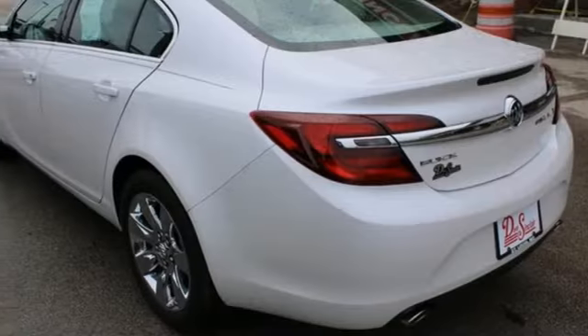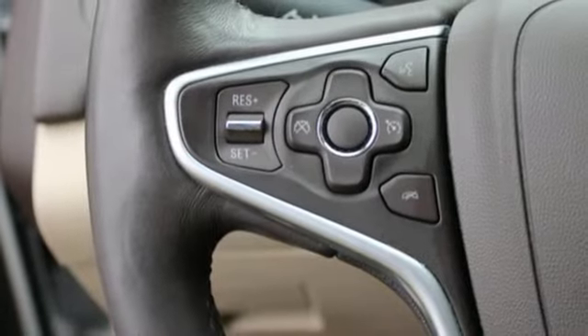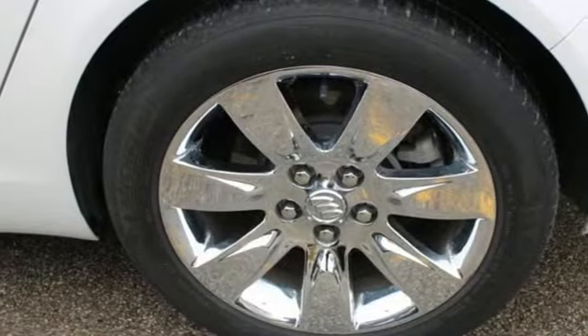Dual-zone climate control, intercooled turbo inline four-cylinder engine, aluminum wheels, gas pressurized shocks, and automatic transmission.